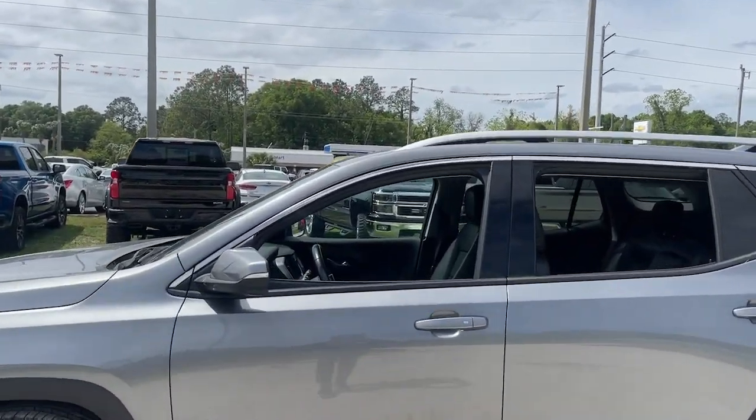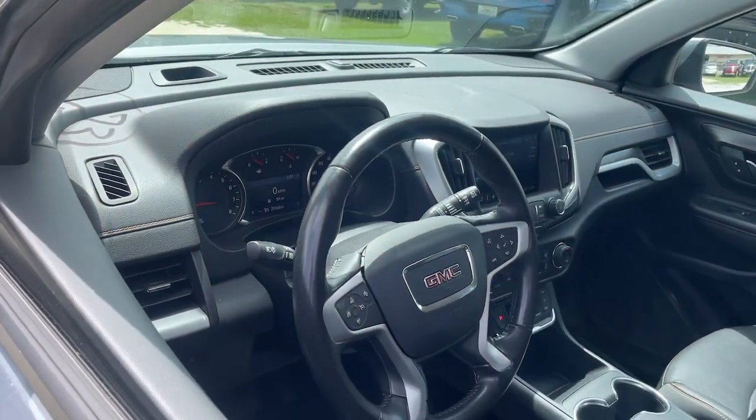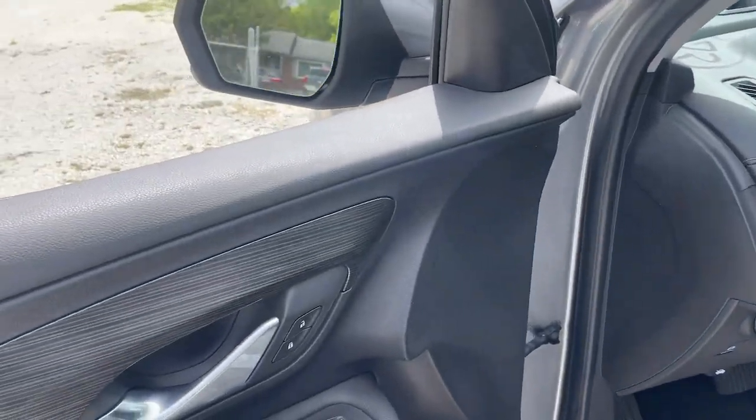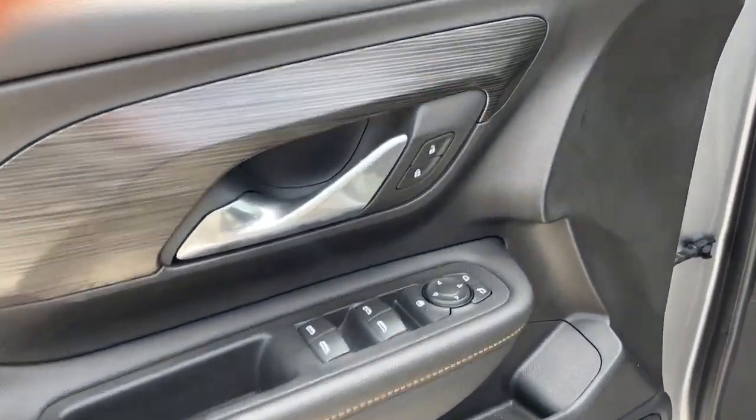The following are some of this vehicle's highlighted options: lane departure warning, keyless entry, four-cylinder engine, keyless start, satellite radio, heated mirrors, fog lamps, remote engine start, lane keeping assist, backup camera.